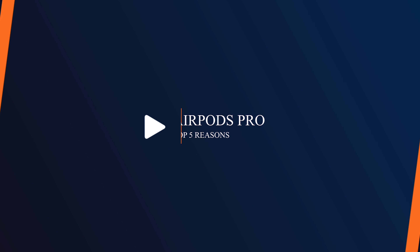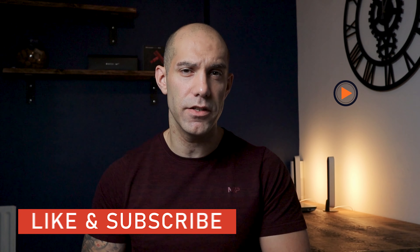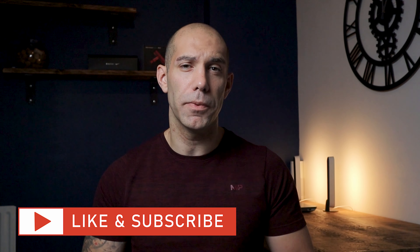I've been using the AirPods Pro mainly for running and working out, so here are my 5 top reasons why you should definitely pick these up. Welcome back to my channel, I'm Steve Boyne, your qualified personal trainer. Each week I bring you the latest fitness tech and workout programs, so please consider subscribing as it really does help me out.